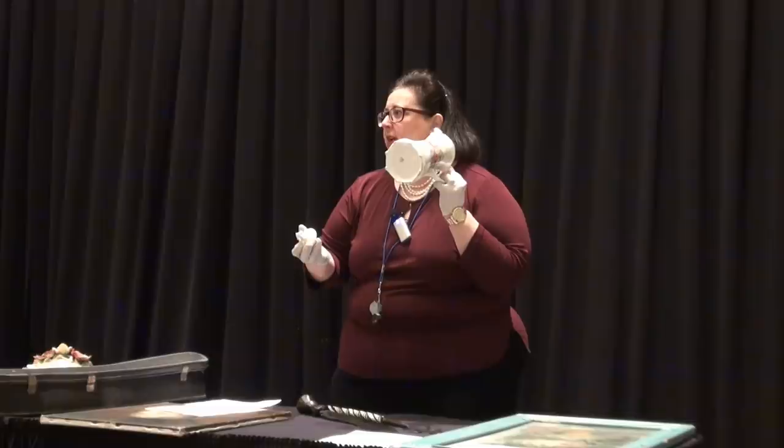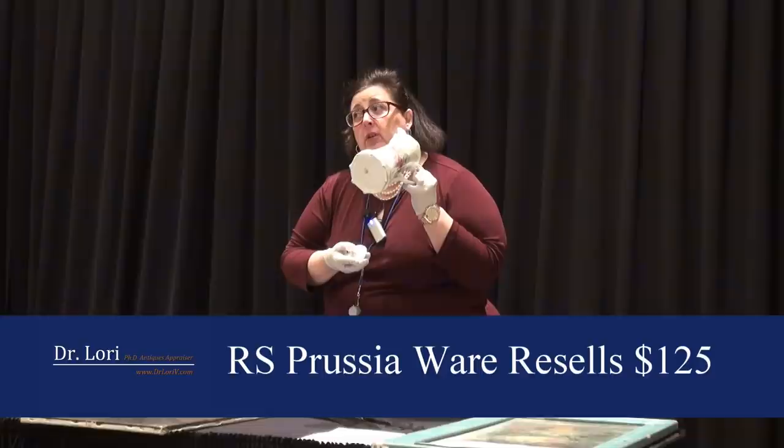When does it date to? I just told you — about 1900. About 1900 to 1918. Beautiful.